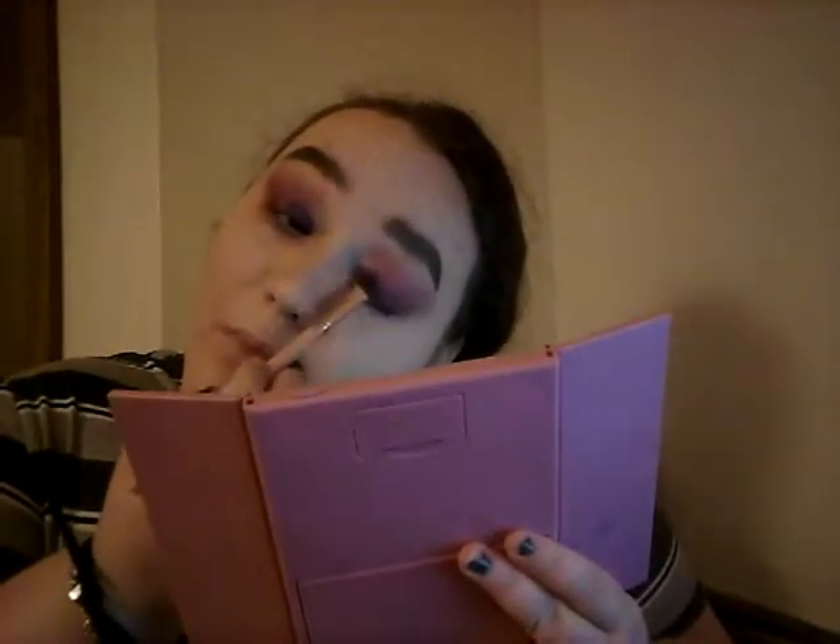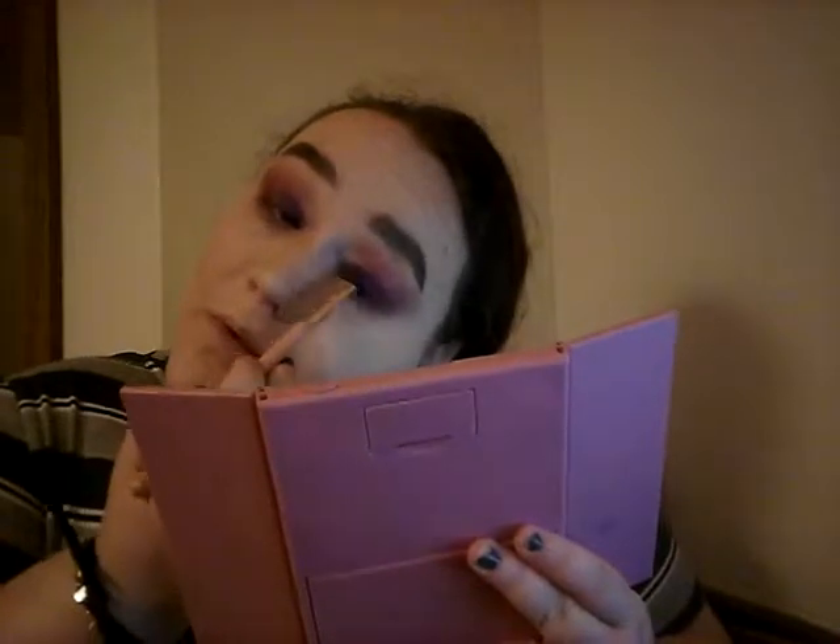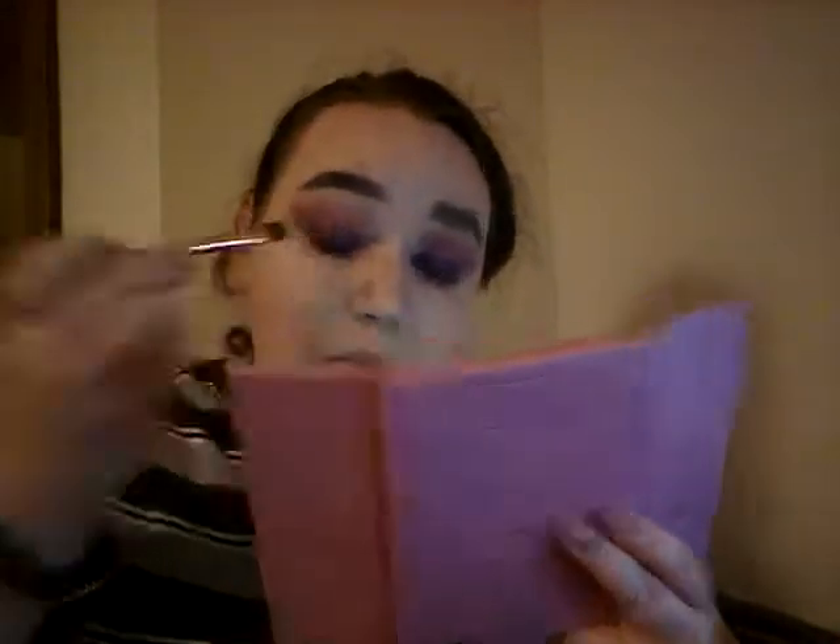I love CoverGirl but the shadow is disappointing me to no end. We're going to take a fluffy brush and take that shimmer shade and just blend it up.